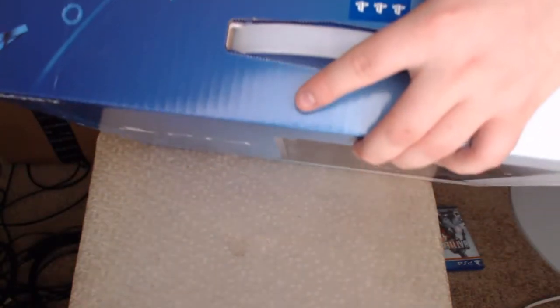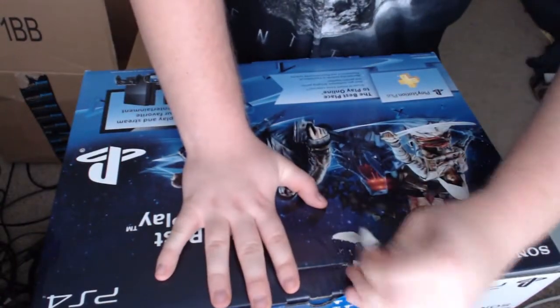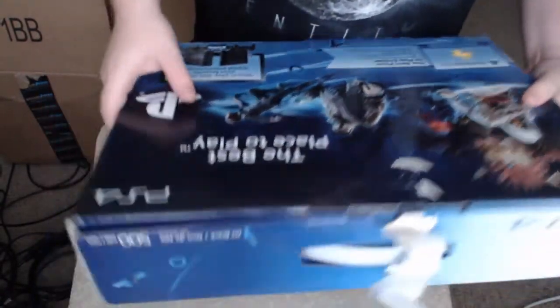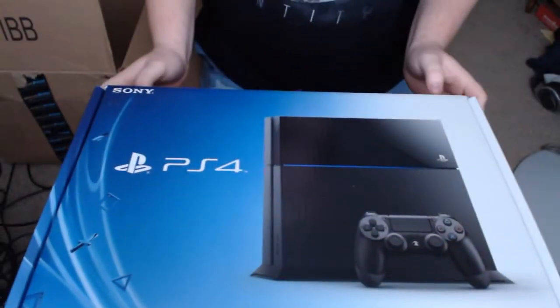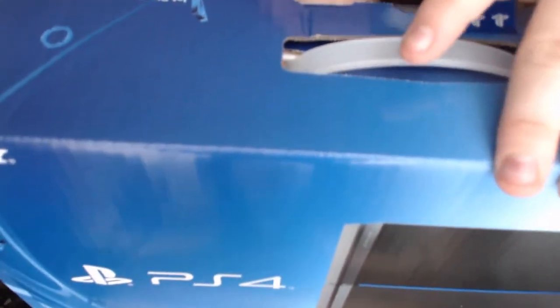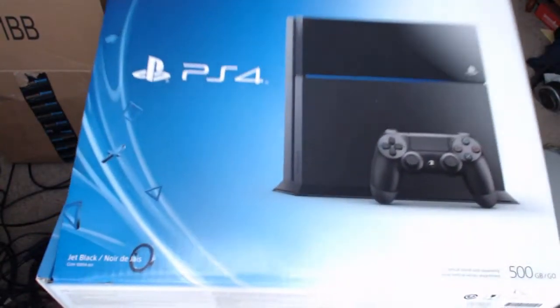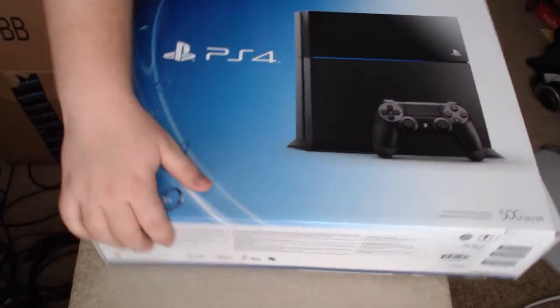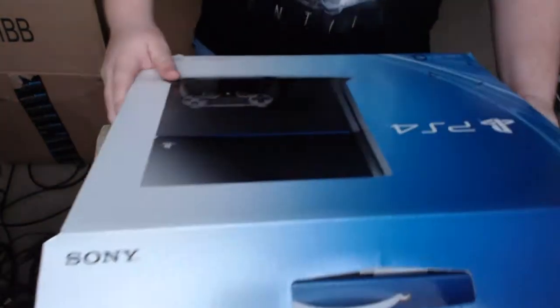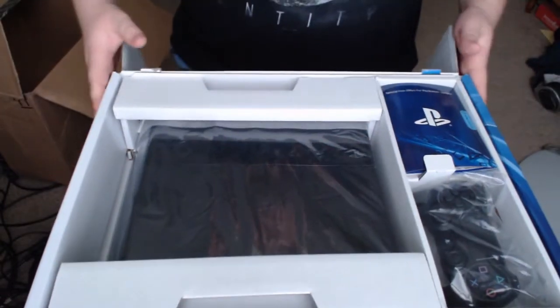I don't know where my box cutter ran off to. Alright, let's open this up here. At least the box on the inside wasn't damaged too much. Let's turn this around and open it up the other way — and there it is: PlayStation 4.